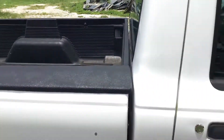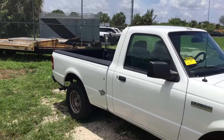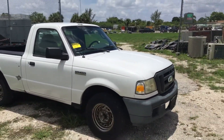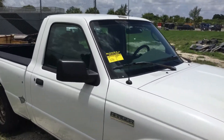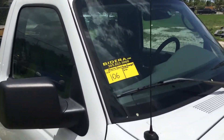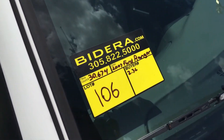Nice truck. It's lot number 106 — a 2007 Ford Ranger with the 2.3 liter four-cylinder. It only has 30,000 original miles. It runs and drives, it's got ice cold AC. It's lot number 106, good luck.